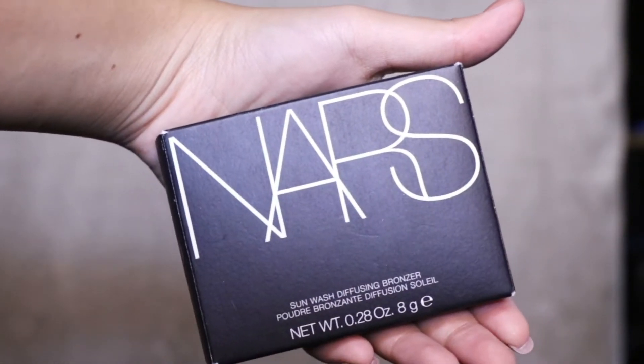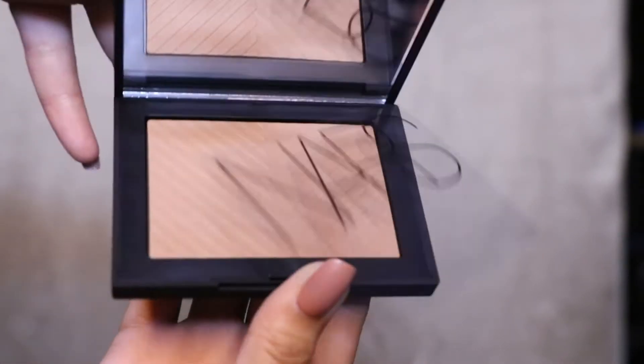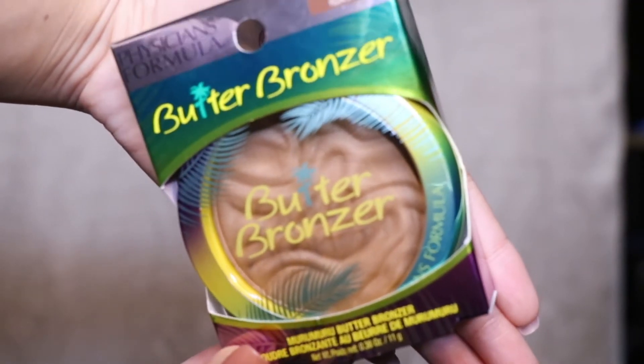Next, I got the NARS Sunny Wash Diffusing Bronzer in the shade Laguna. I really wanted another bronzer because I don't have a lot of bronzers. I also got the Physicians Formula Butter Bronzer — I've been waiting two years for this. Two times my mom went to the US I told her to get it, but it would always be out of stock at Ulta. So I bought this one in Target and I'm so happy I finally got it, in the shade D Bronzer.